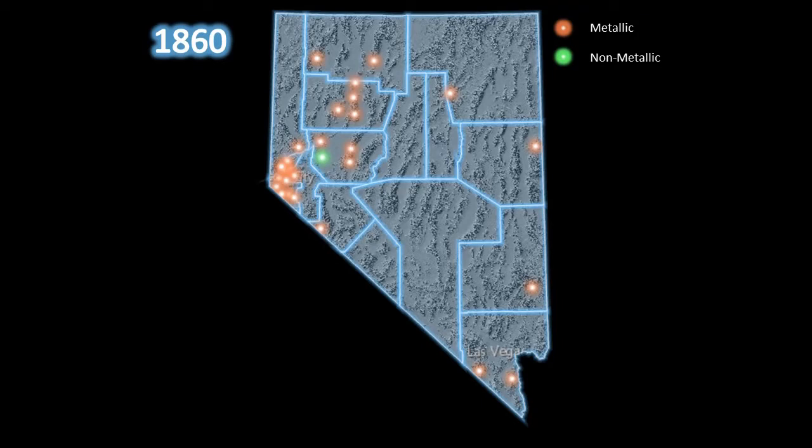Orange dots represent metallic mining districts, or those known for gold, silver, copper, and other metallic minerals. The green dots represent non-metallic mining districts, or those known for other commodities including but not limited to gypsum, barite, and diatomite.